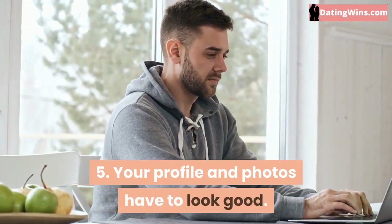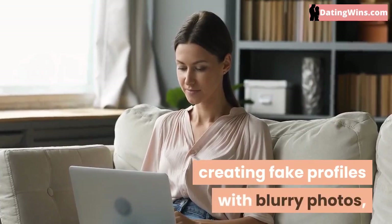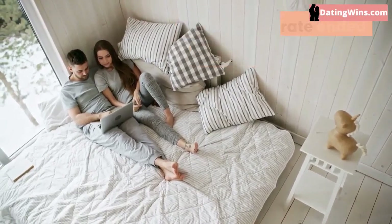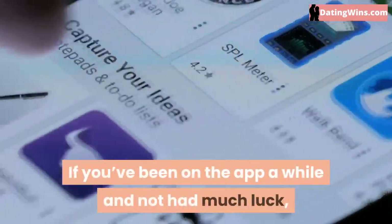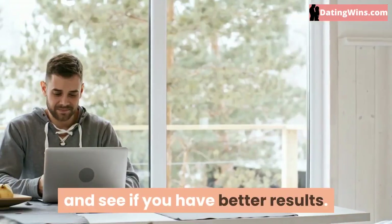Your profile and photos have to look good. Some people have done experiments creating fake profiles with blurry photos and not much of the bio information filled out, and found that the match rate ended up dropping significantly. If you've been on the app a while and not had much luck, try switching up your primary photo and see if you have better results.